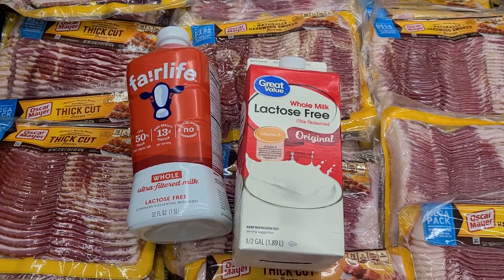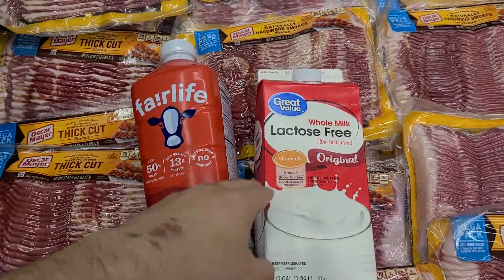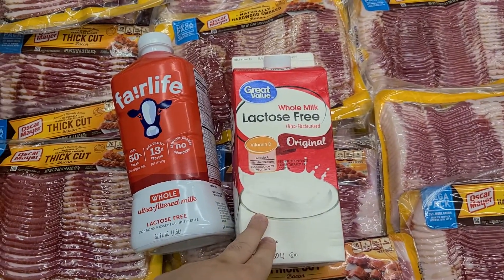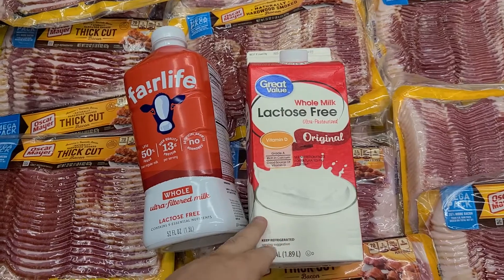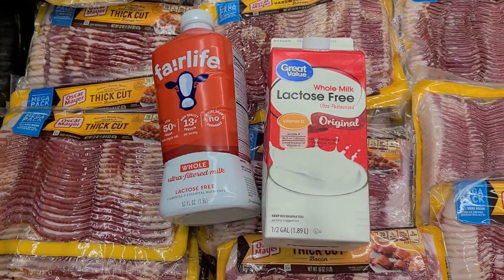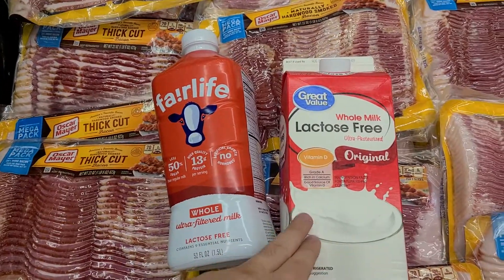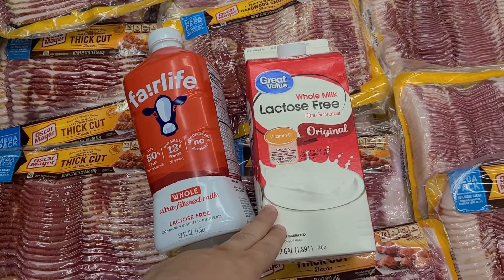All right, so we got two different milk brands — Fairlife and Great Value, which is Walmart. These milks are not produced by Walmart; they're basically gotten from other name brands like T.G. Lee or whatnot, and resold under a cheaper brand because there's no marketing for it.